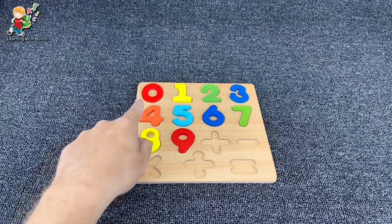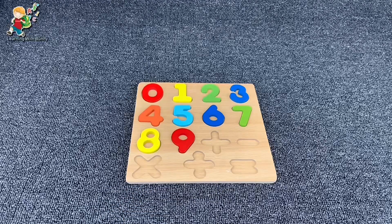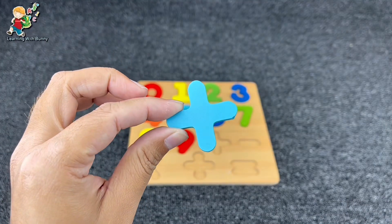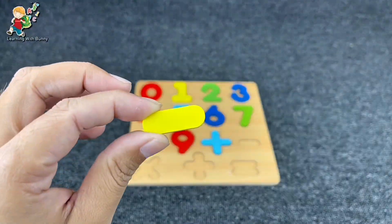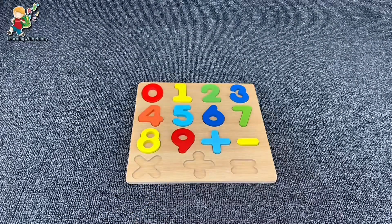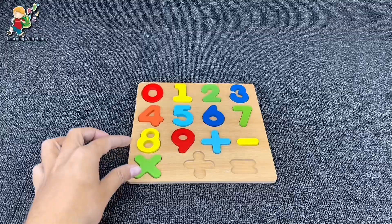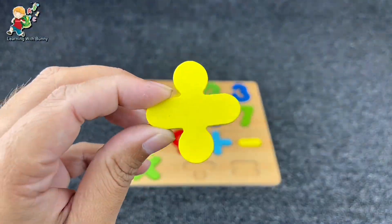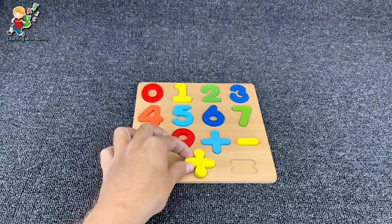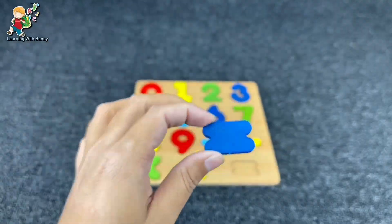We found all the numbers! Now it's sign time. What sign is it? It's the plus sign. Yes. And it's the minus sign. And the next is multiply. Yes. And that's the divide. And the last one is equal. Yes.